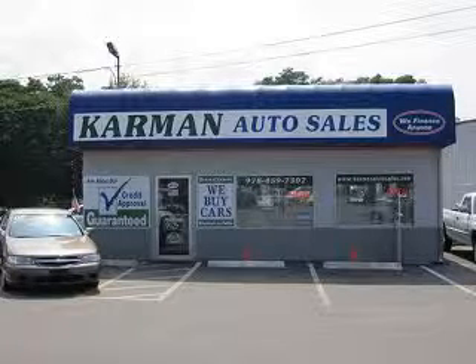Carmen Auto Sales is a family-owned business serving the community for over 30 years. We offer 100% credit approval. Carmen Auto Sales knows you want more in a car.